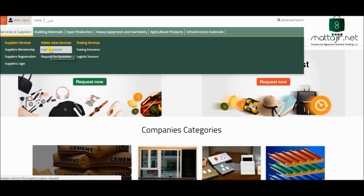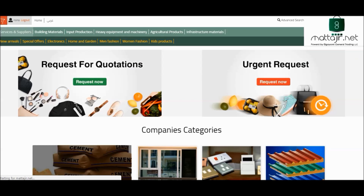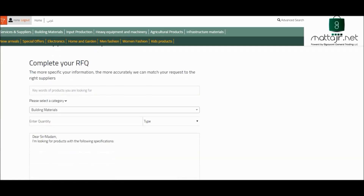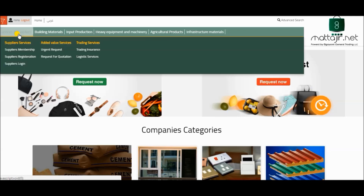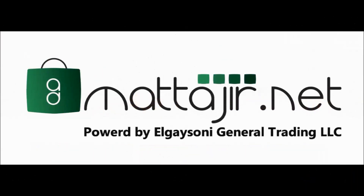If you have any urgent requests for a product, please press urgent request. You can also go to service and supplier and press urgent request. Thank you for choosing Matajir.net. Enjoy shopping.